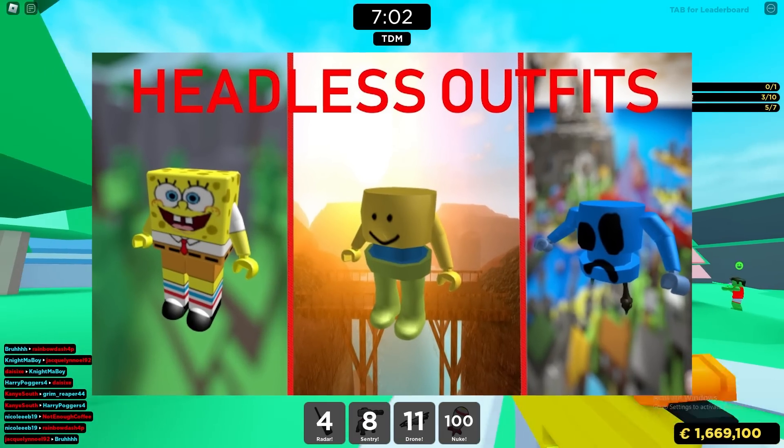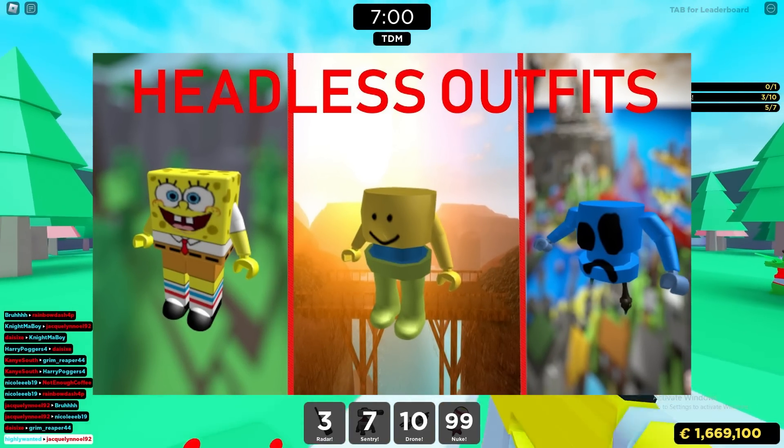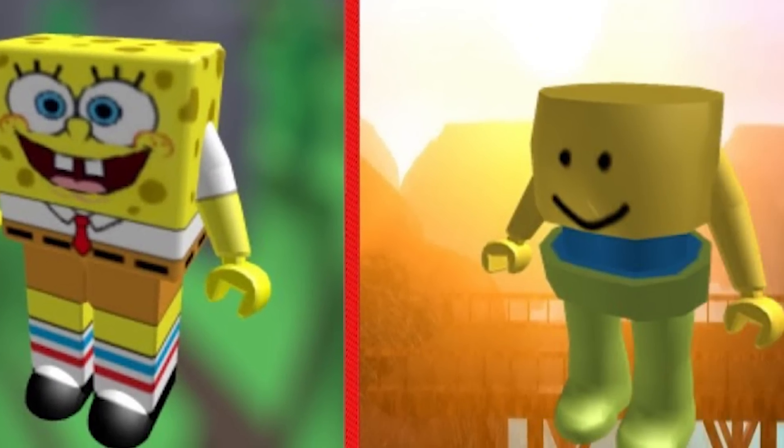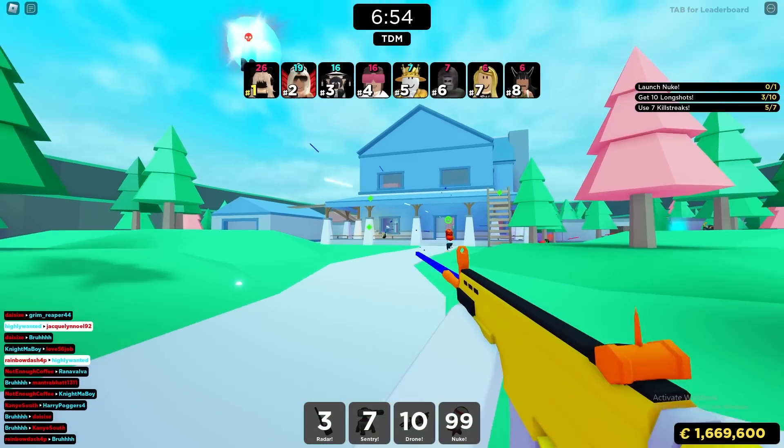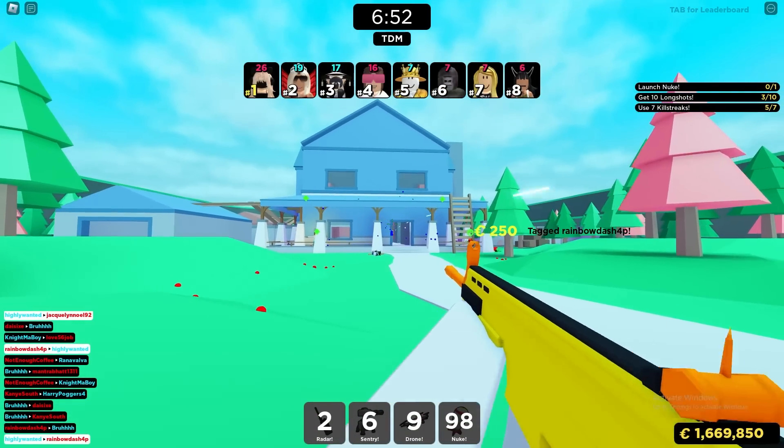There's actually some really creative outfits you can put together with this thing. You can make different characters and do different things with it, and it's very unique because there's no other item like it on Roblox. And if you're wondering how you actually get it...